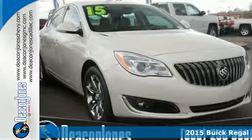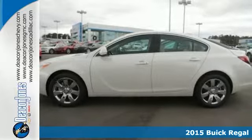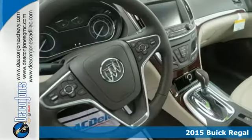It's a 2015 Buick Regal. Solidly built and beautifully crafted, exhilaration comes standard in this premium sedan.